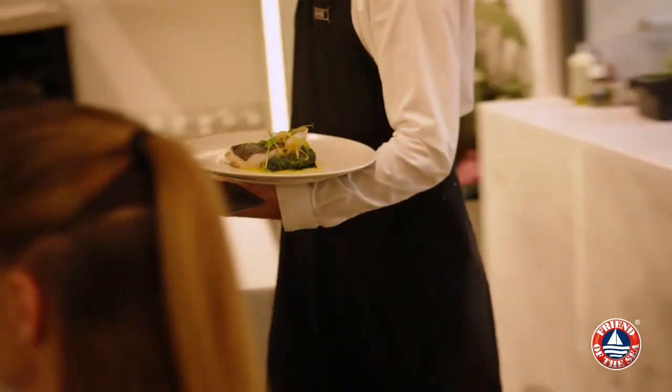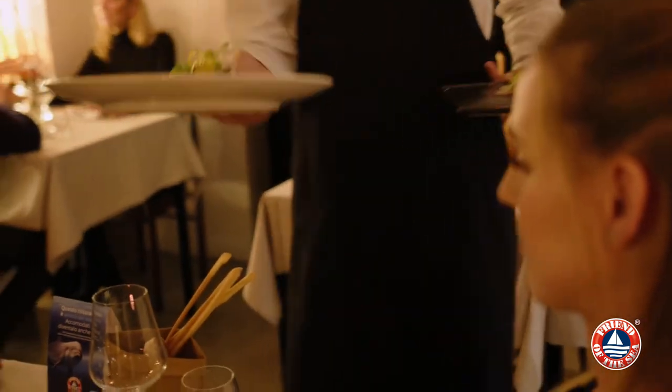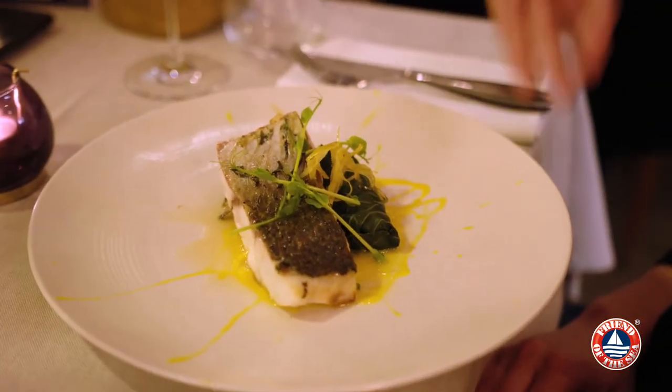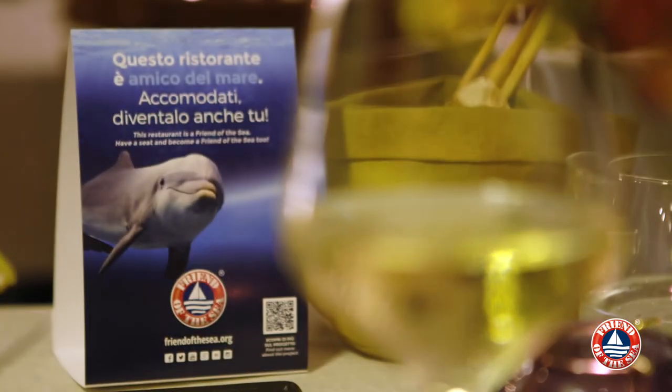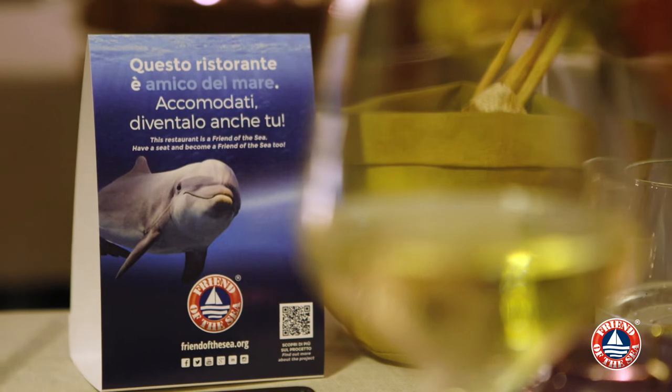Friend of the Sea enables chefs and restauranteurs to introduce new dishes and healthy food choices to their diners with the assurance that every type of seafood is fresh, highest quality and entirely sustainable.